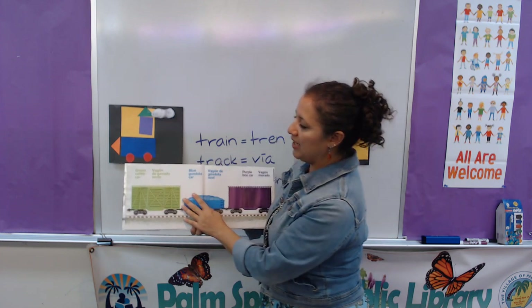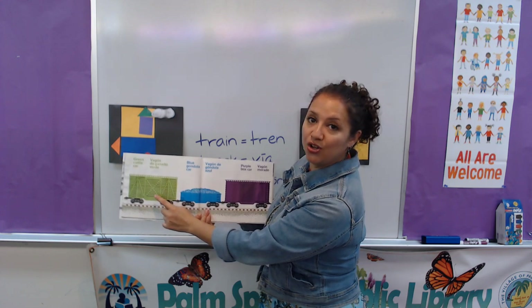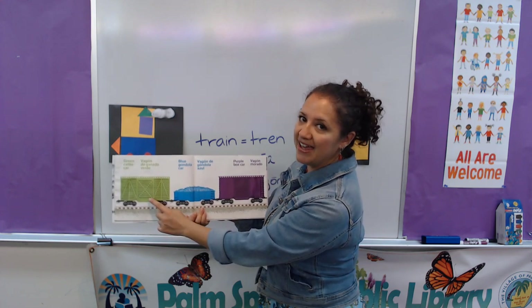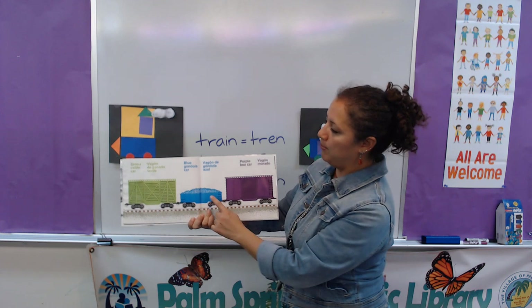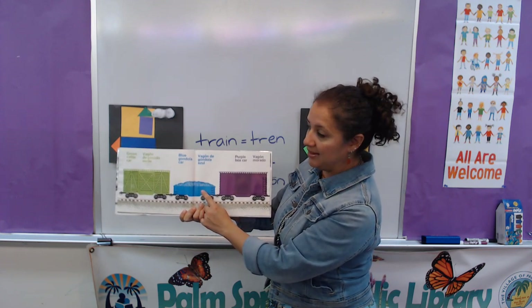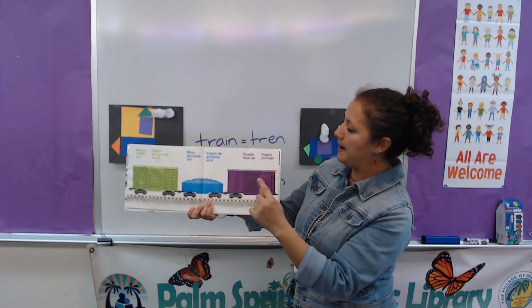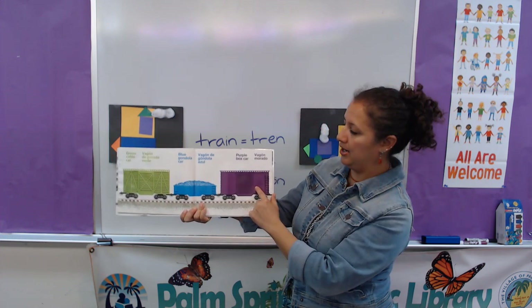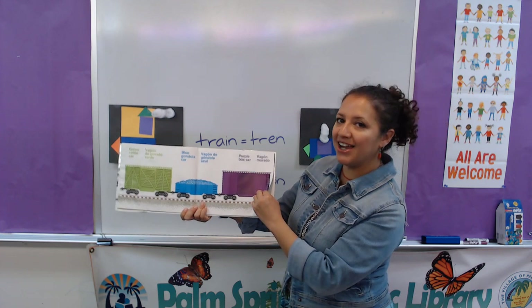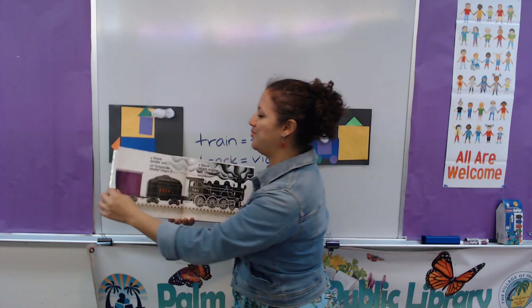Green cattle car. Vagón de ganado. ¿De qué color? Verde. Blue gondola car. Vagón de góndola. ¿De qué color? Azul. Purple box car. Vagón. ¿De qué color? Morado. Muy bien.